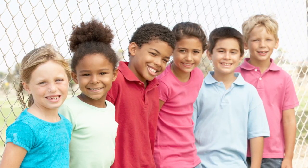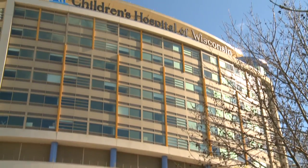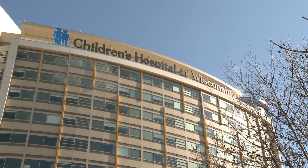For some kids and teens, learning about procedures helps them cope best. In this video, you will learn what happens when you come to the hospital to have an antroduodenal motility study. We call this an AD study.